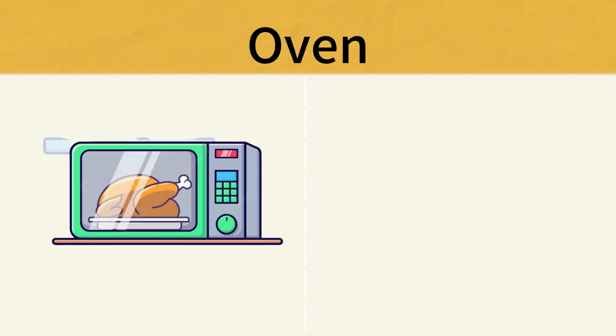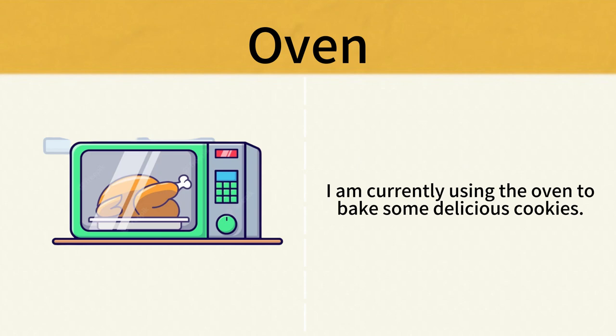Oven. I am currently using the oven to bake some delicious cookies. Oven.